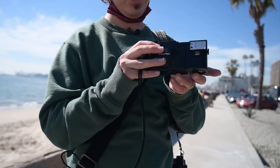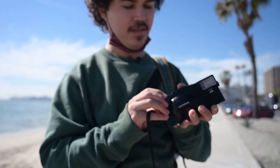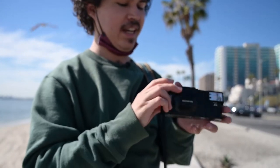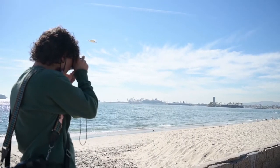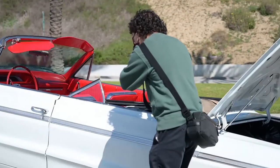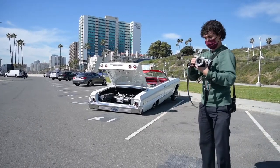I might have some film in here so I can just use this as a normal camera. Let's find out. I do — I think it might be Kodak Gold. I haven't been shooting as much film lately just because it's getting a bit expensive and money's kind of tight, but I wouldn't trade the experience for anything. I'll keep buying film as long as it's around.